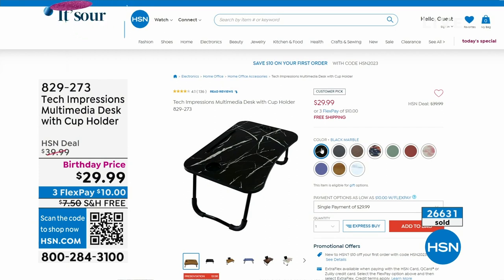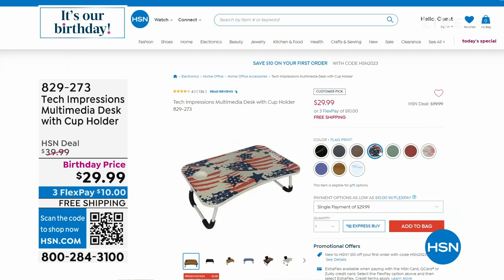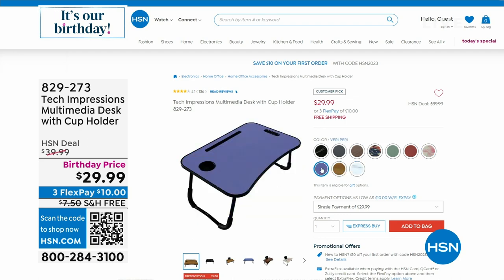You can adjust the arms to tuck into any recliner. My mom loves it. $10 off, another $7.50 off shipping and handling. We've got every color available. It's a customer pick on HSN.com.